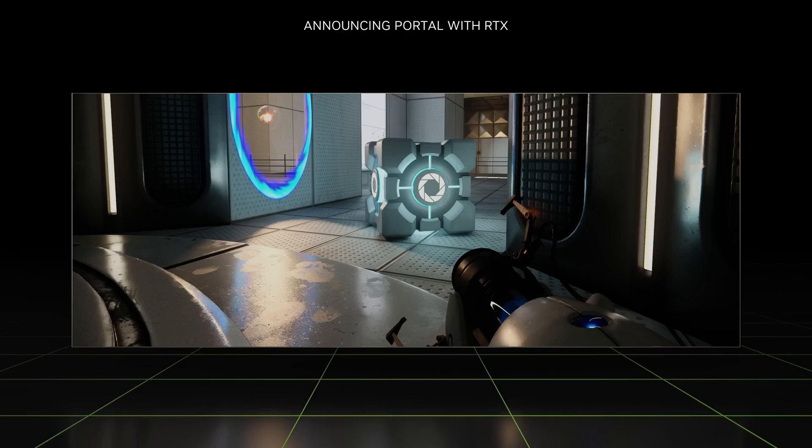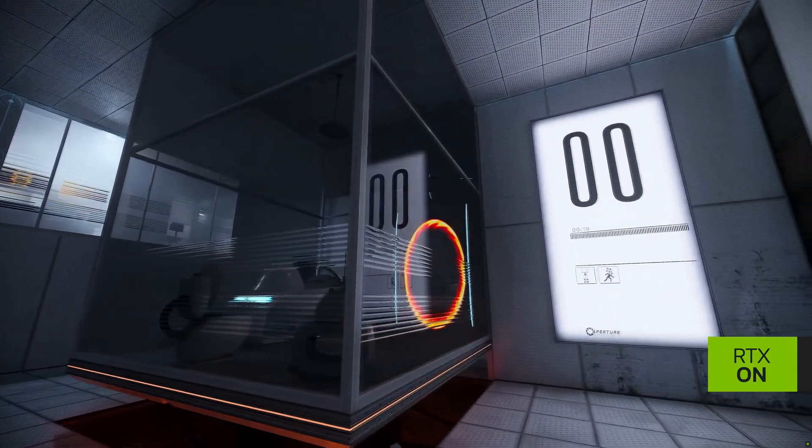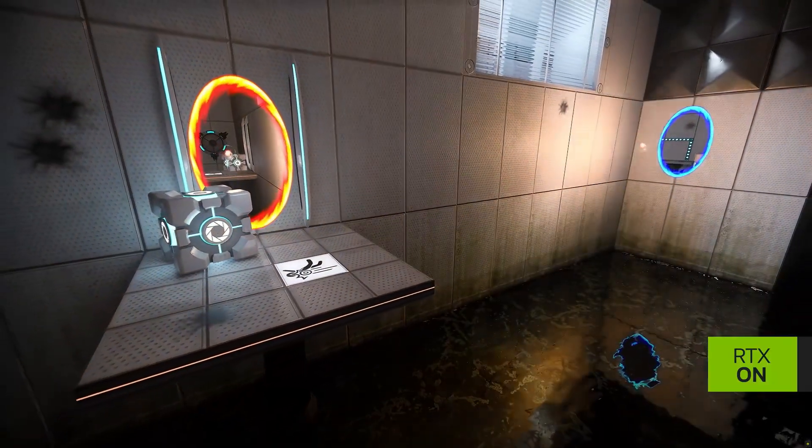It's not just about throwing more raw power at the problem — it's about designing specialized hardware that can handle those calculations with incredible efficiency. The result is what they call a hybrid rendering approach: Turing combines traditional rendering methods, which are fast but not as realistic, with ray tracing for specific effects where realism really shines. It's like taking the best of both worlds and blending them seamlessly. Turing truly is the ultimate multitasker.